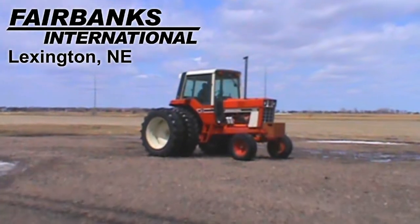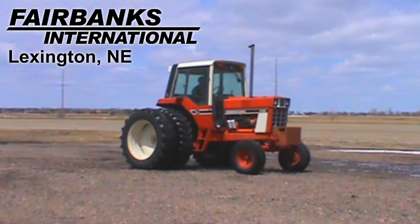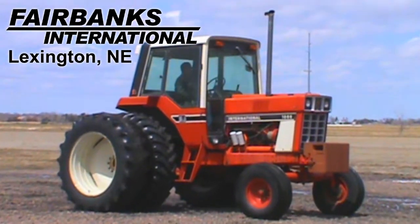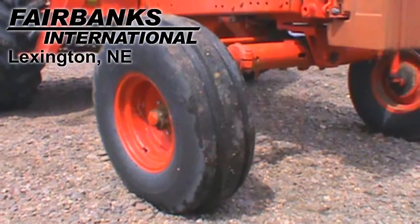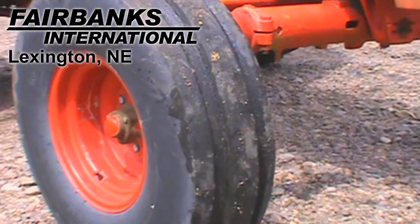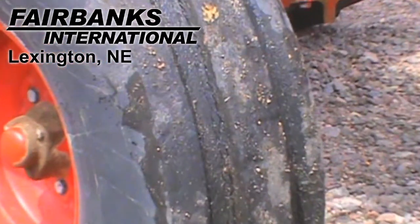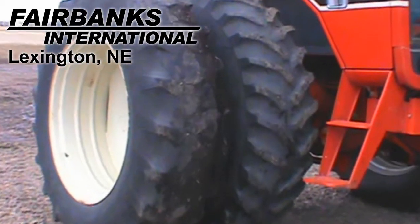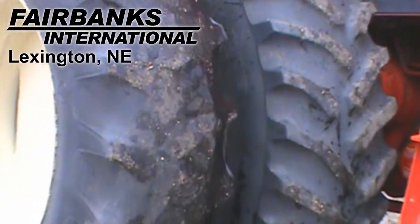Available at Fairbanks International of Lexington, we have this 1978 IH 1086 with 5,024 hours. Front tires are 10 by 16 SLs. Rear tires are dual 18.4 by 38s.